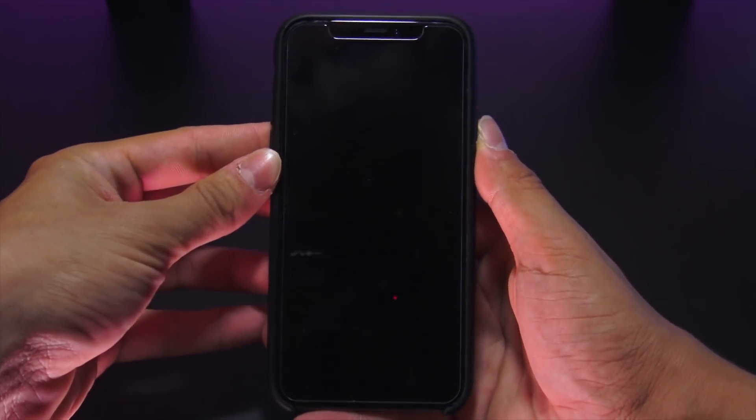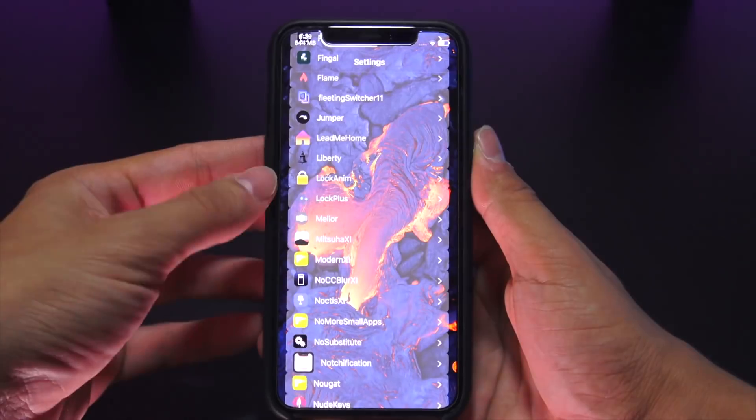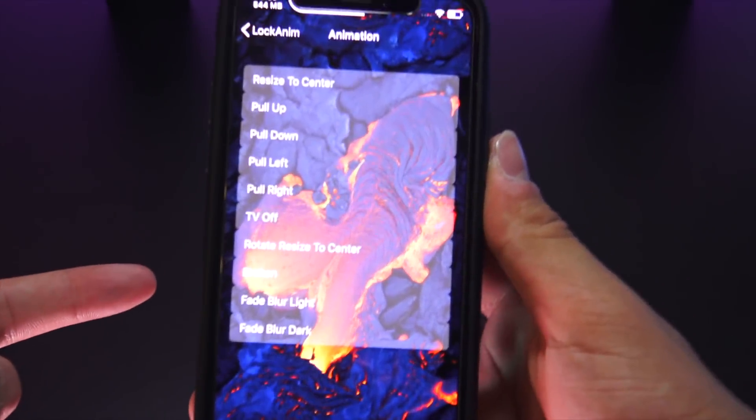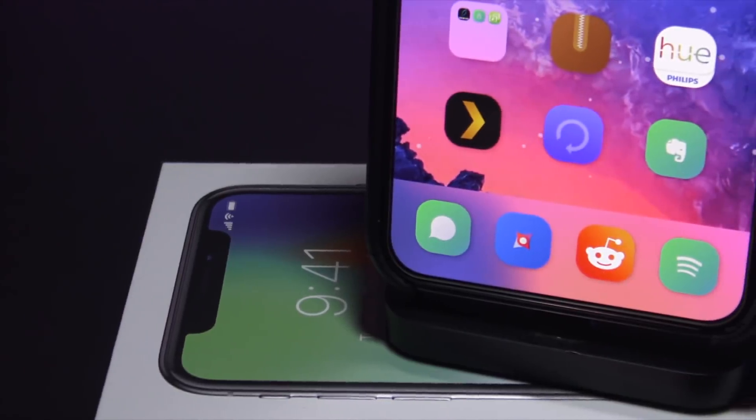Moving on, we have Lock and I, giving us custom lock animations. The one I have selected now is the TV off animation, but as you can see there are just a ton of options to choose from.